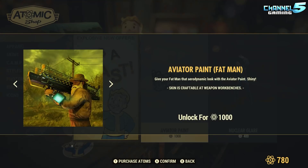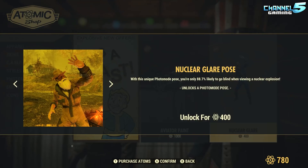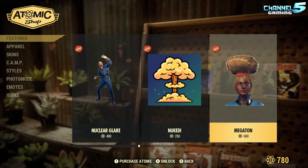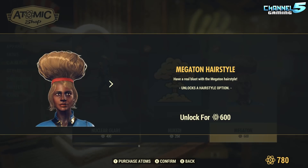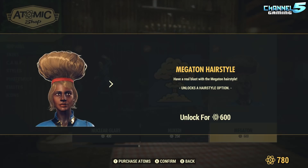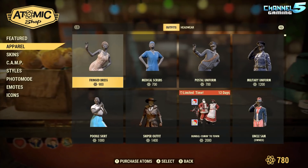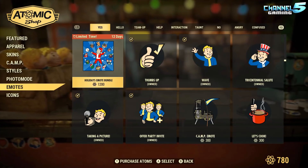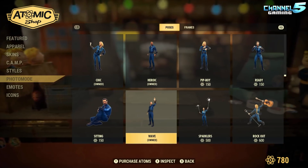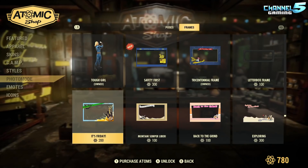There's some new stuff added in too — a paint for your Fat Man for 10 bucks, 'Nuclear Glare' for 4 bucks, a Duke icon. I don't like the fact that they're selling hairstyles because in Fallout 4 you get them for free by finding magazines — they should have added those to unlock by finding magazines in this game. Six dollars for a haircut. They also added some photo mode poses like a ready stance, the chick pose, and the tough girl.